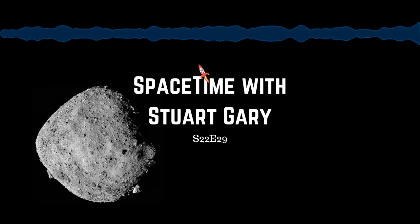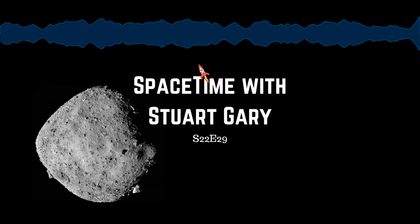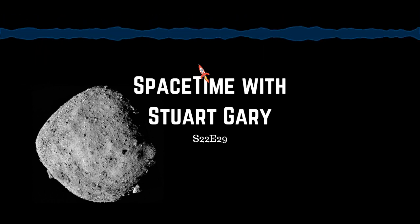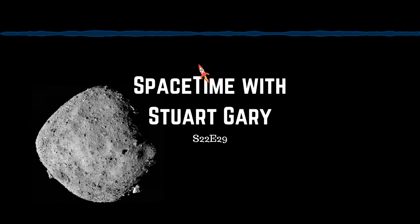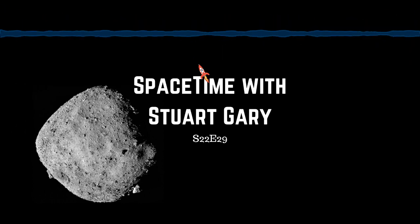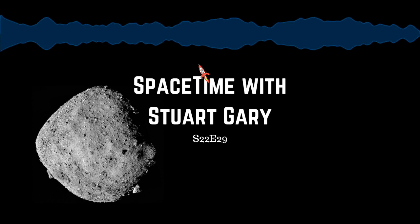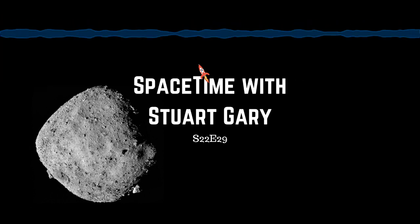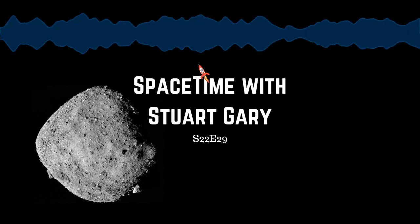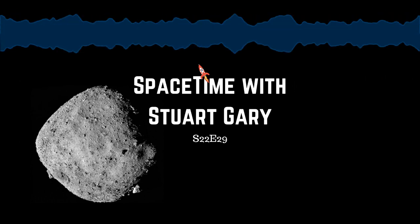New close-up observations of the near-Earth asteroid Bennu show its surface to be far rockier and rougher than expected. The findings, reported in eight scientific papers in the journal Nature, show the 492-meter-wide space rock — which has a 1 in 2,700 chance of hitting the Earth — is a far more challenging target than what mission managers had originally designed for. The new data represents the first detailed close-up observations gathered by NASA's OSIRIS-REx spacecraft since arriving at Bennu in October last year.